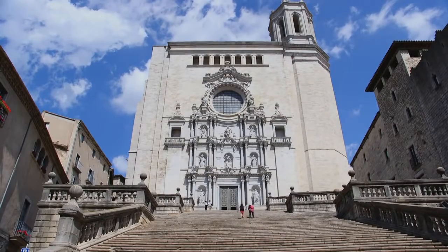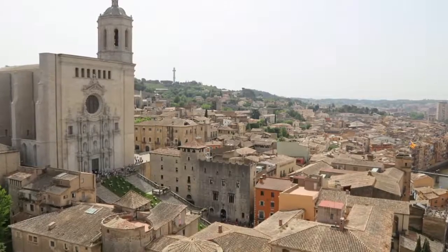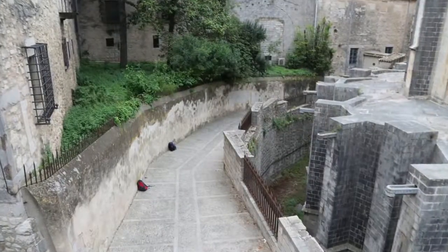When we started the journey in Girona, we were there for two weeks, all over the city center. Girona is a really beautiful city — a beautiful little medieval town and the perfect setting for Game of Thrones.